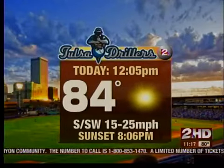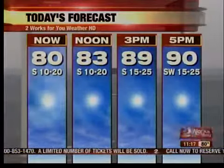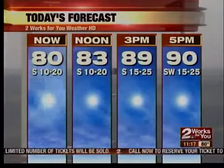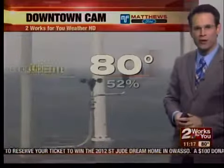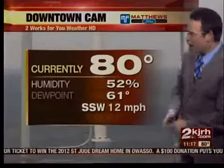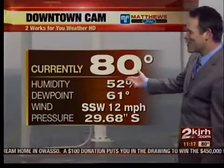84 degrees at 12:05, the first pitch out at the game, with a south and southwest wind at 15 to 25 miles an hour. 89 degrees at 3 p.m., 90 degrees at 5. So we're seeing a big warm-up as we move into this afternoon, and the wind has picked up from this morning. At 11 a.m., the temperature is 80 degrees with a south and southwest wind at 12 miles an hour.